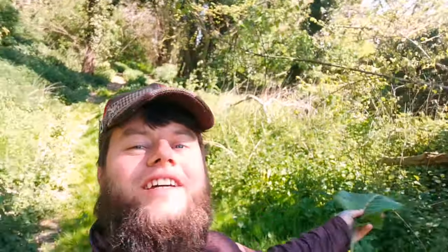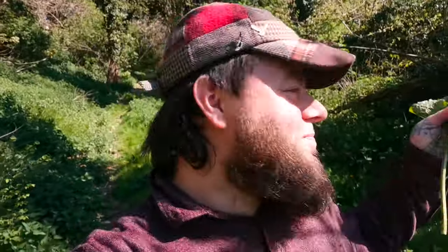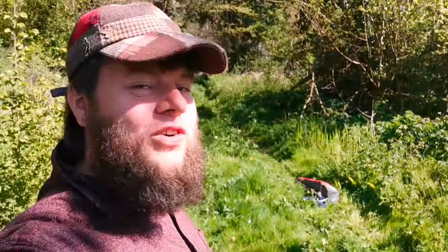Good morning! I hope you're doing well wherever you are in the world. Today I'm walking through this absolutely beautiful woodland that is flourishing with life. Spring is in full bloom, the birds are singing, and there are bees buzzing around everywhere. It truly is a beautiful time just to be alive and spend some time out in the great outdoors.